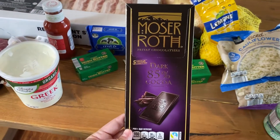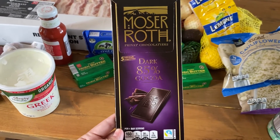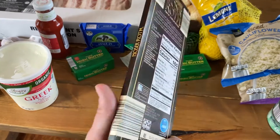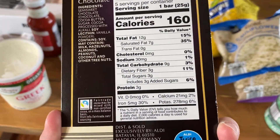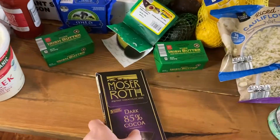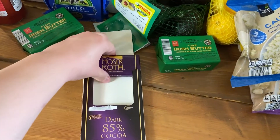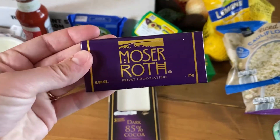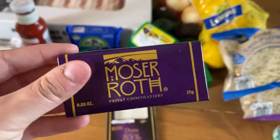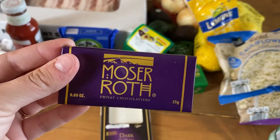Last but not least, I really enjoy getting the Moser Roth 85% cocoa dark chocolate from Aldi. It has a really nice flavor and is about six net carbs per bar. I never usually eat a whole bar at once, but it is nice to have as a little treat at the end of the day.